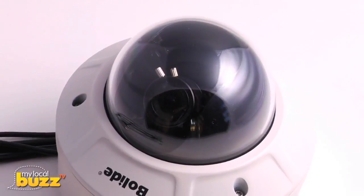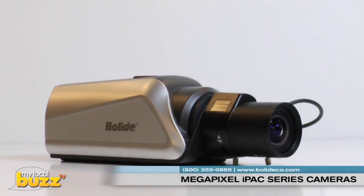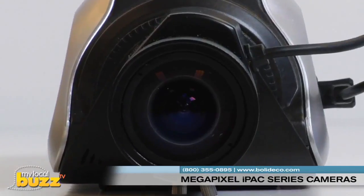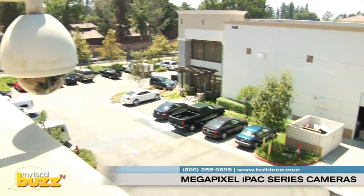Smart business owners looking for the best in security seek out the Megapixel IPAC series cameras from Bolide. Designed to meet a wide range of system requirements, the IPAC line of cameras are ideal for a variety of applications, including hospitals, banks, schools, commercial chain stores, and restaurants, as well as retail monitoring and management.